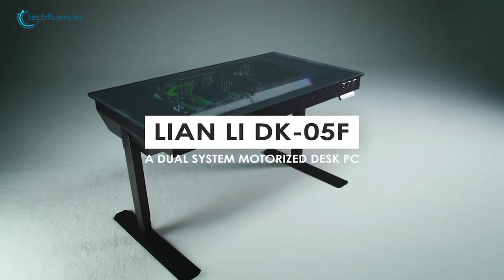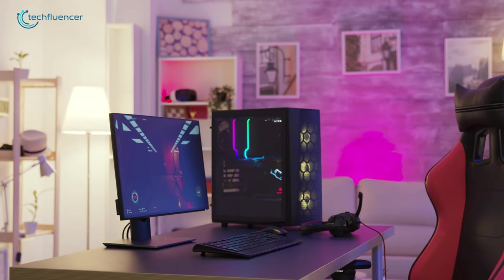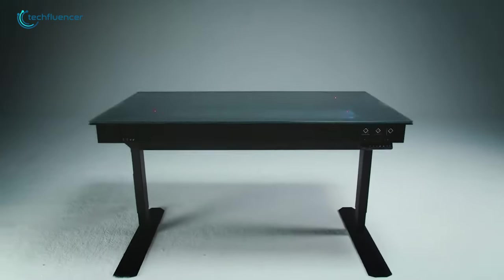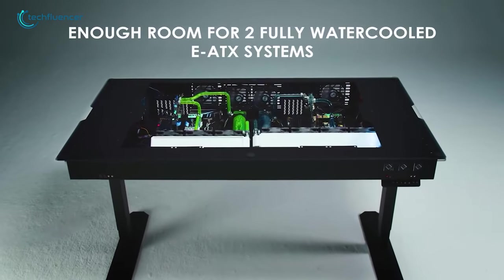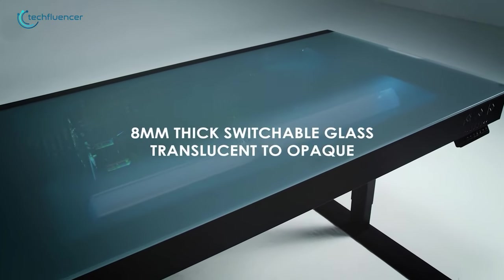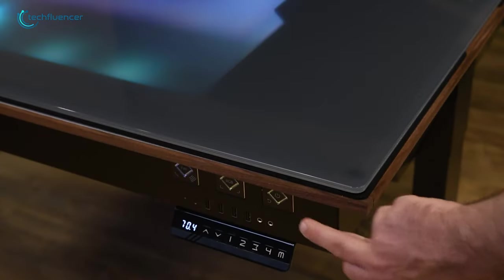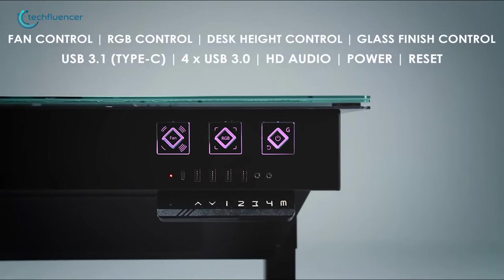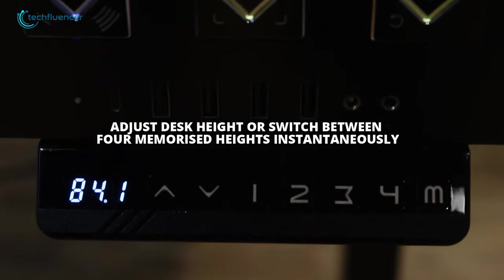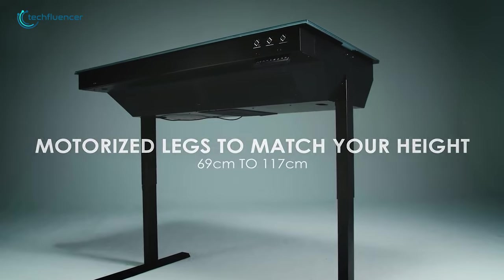Finally, we have the Leon Lee DK05F. If you get this one, you won't be needing any PC chassis for your system, because underneath the surface it has plenty of space to build in two fully water-cooled EATX systems. The entire tabletop is built with 8mm thick glass which you can switch from foggy to transparent mode with just the simple press of a G button — a really impressive feature to have on a PC desk. It also includes motorized legs where the height can be adjusted between 69cm and 117cm, so you'll be able to adjust the height just as you wish.